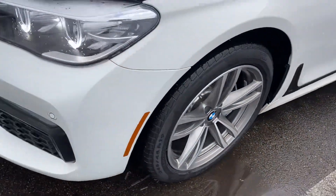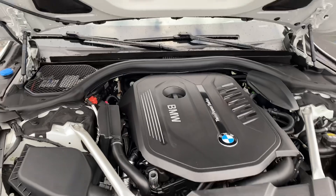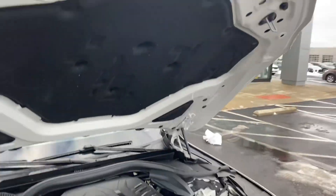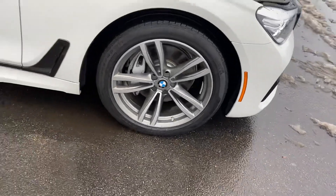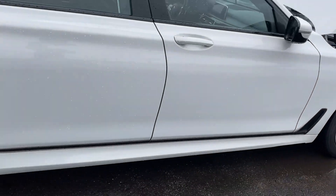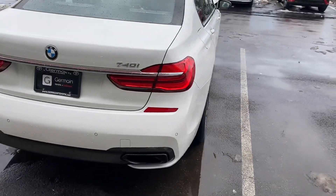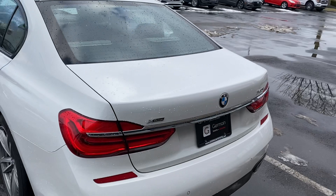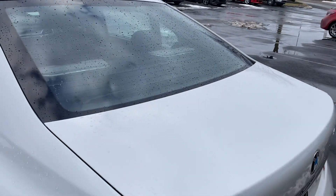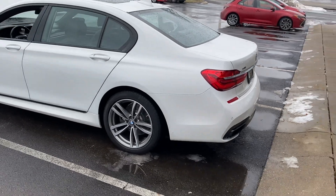Pirelli tires, front and rear parking sensors, twin turbo — very, very clean. 740i xDrive, absolutely perfect. Does have the Harman Kardon stereo system. Absolutely beautiful.